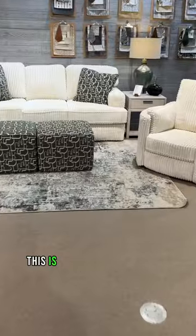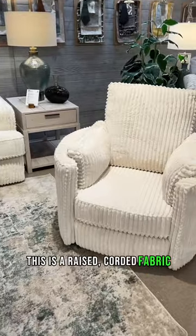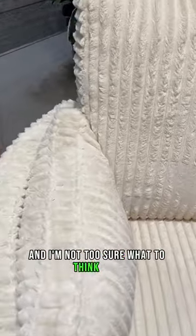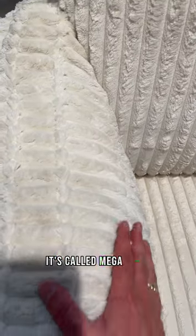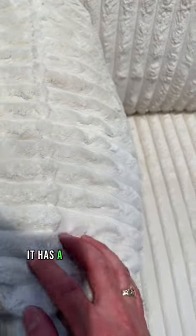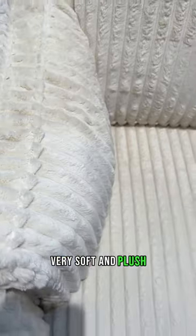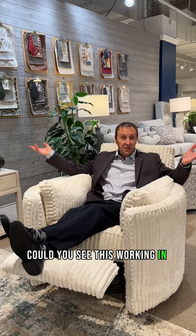This is a raised corded fabric — it's called Mega Ivory. It has a raised feel to it, very furry, very soft and plush. Could you see this working in your house?